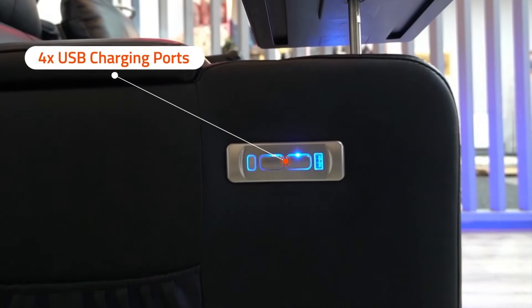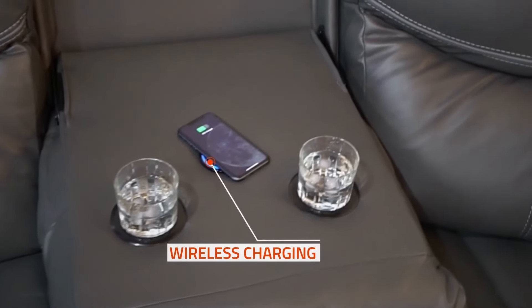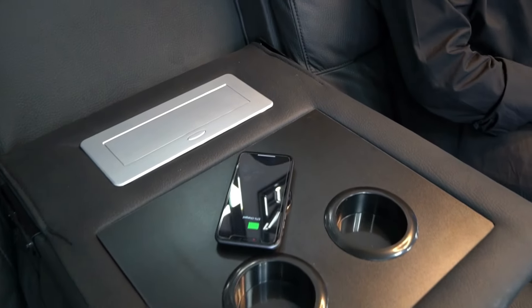USB ports on either side — say goodbye to awkward cable struggles. A wireless charger on the center console keeps your device always powered up.